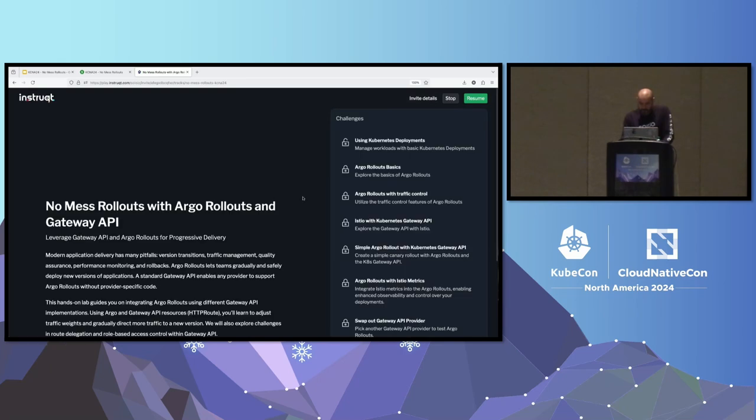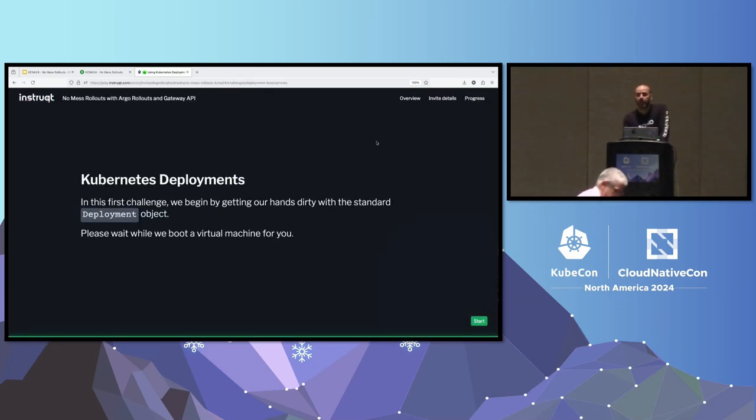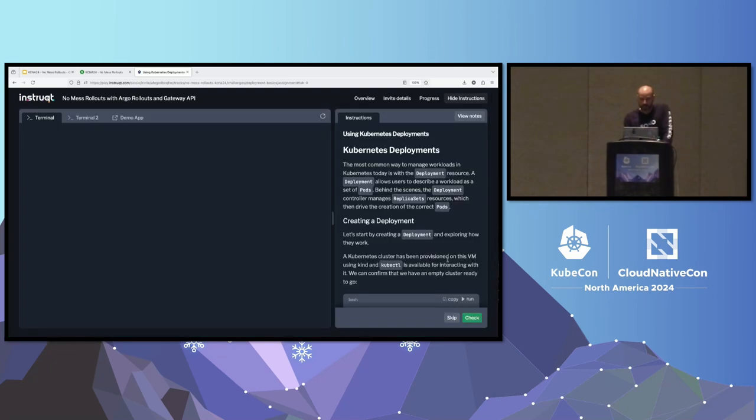You should be at a screen that says 'Using Kubernetes Deployments.' This is the UI of the actual lab. On the left is the terminal where you'll be putting in commands to interact with the provisioned VM—everyone has their own VM in the cloud. On the right are the directions. The text is self-contained so you can read along and do the lab yourself. You can copy and paste commands using the buttons above the text blocks, or click the run button to directly execute them.